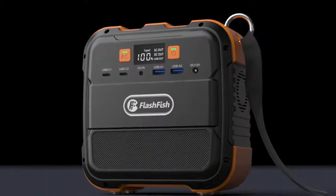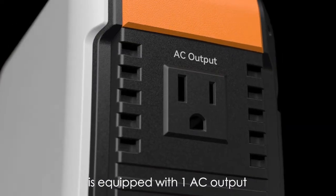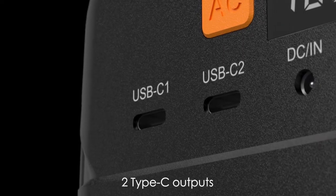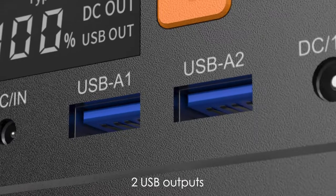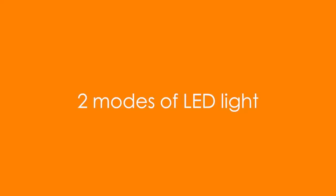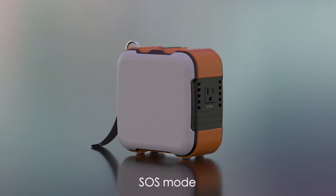High capacity of 26,400 milliamp-hours. Equipped with one AC output, two Type-C outputs, DC input, two USB outputs, one DC output, and two modes of LED light: constant light mode and SOS mode.